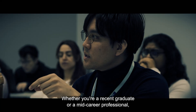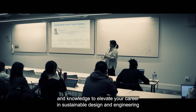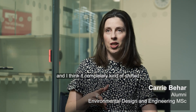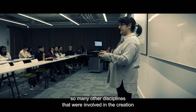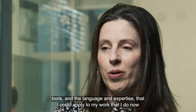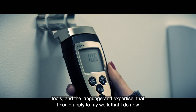Whether you're a recent graduate or a mid-career professional, this MSc offers the skills and knowledge to elevate your career in sustainable design and engineering. The EDE course has been completely transformational for me and it completely shifted the trajectory of where my career went. It just opened my eyes to so many other disciplines involved in the creation of the built environment, and it provided me with the technical tools, language and expertise that I could apply to my work.